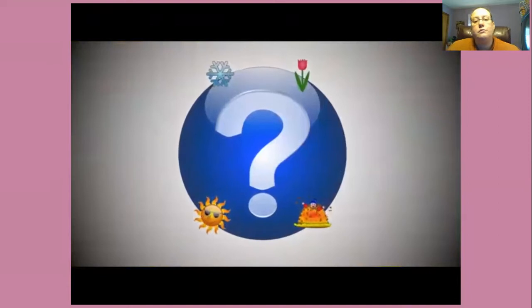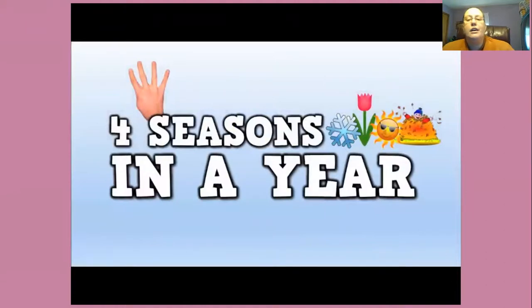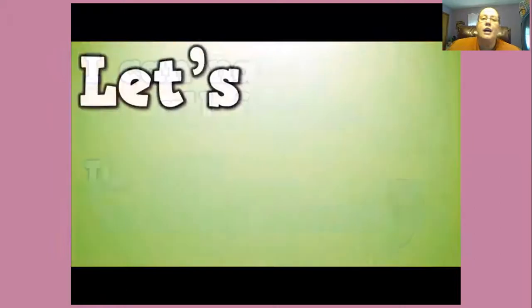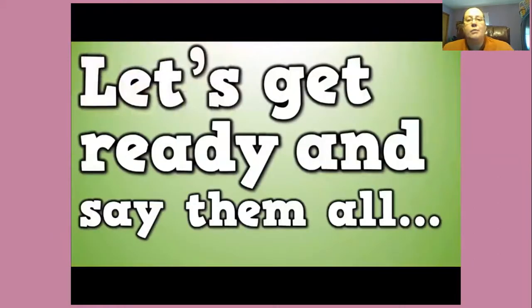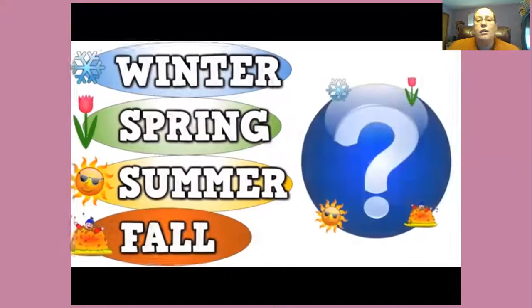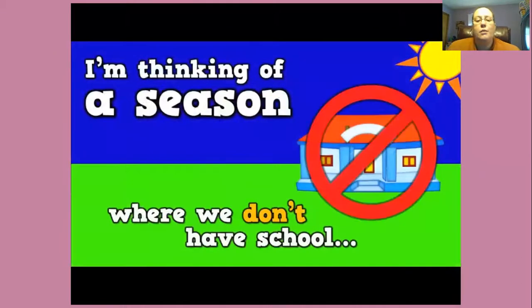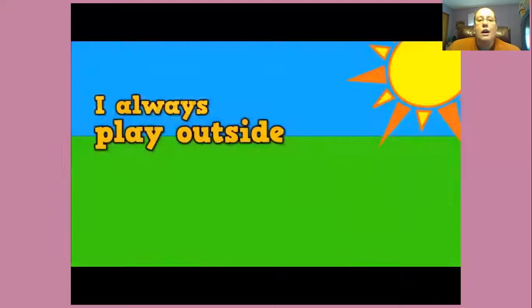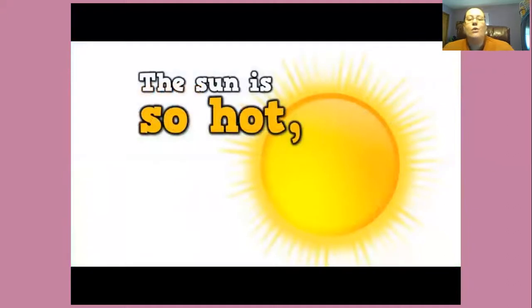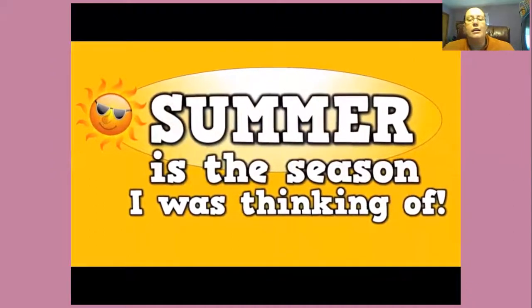Now remind me how many seasons there are, boys and girls. Four seasons in a year. I can name all four. Do you want to hear? Let's get ready and say them all: winter, spring, summer, and fall. I'm thinking of a season where we don't have school. I always play outside in my neighbor's pool. The sun is so hot, which I really love. Summer is the season I was thinking of.